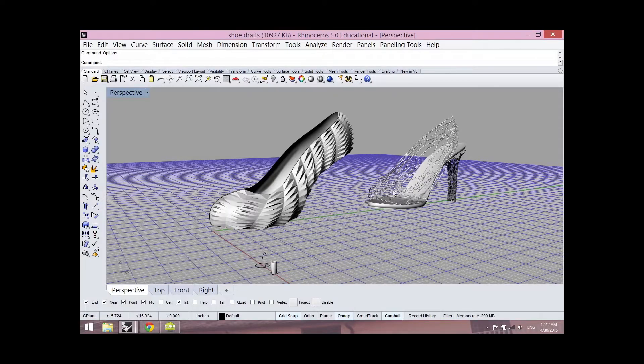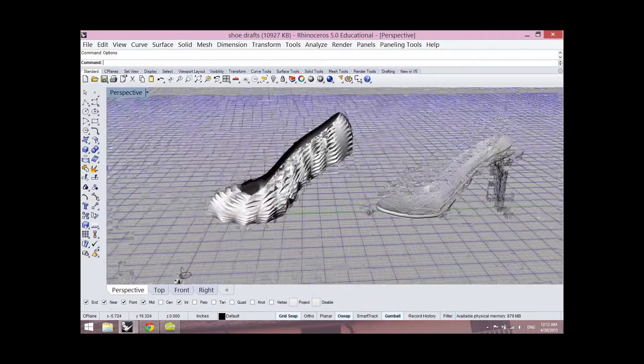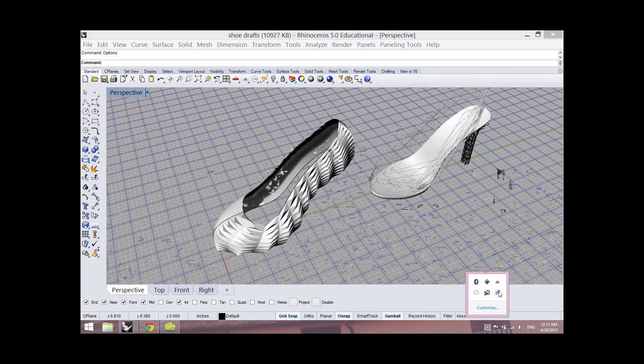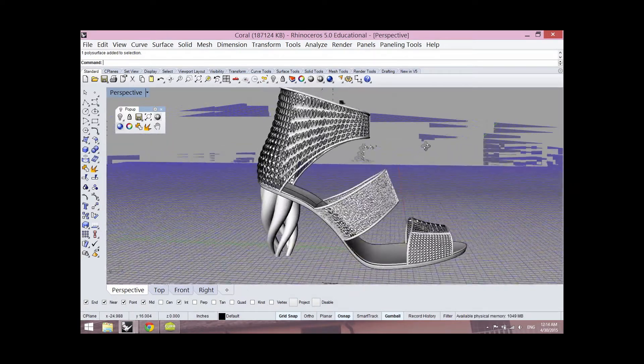3D printing can essentially read any digital 3D model produced, even forms that are digitally derived from complex algorithms or geometries resembling those found in nature. This concept is what I was trying to do — test the limits of what these machines could actually produce.